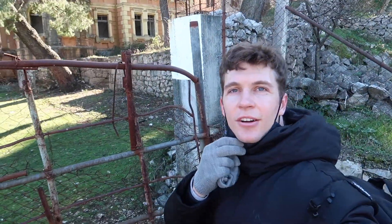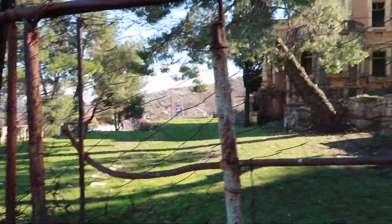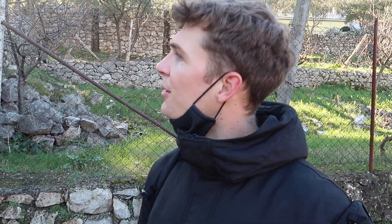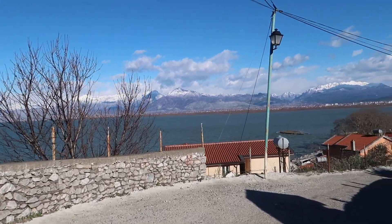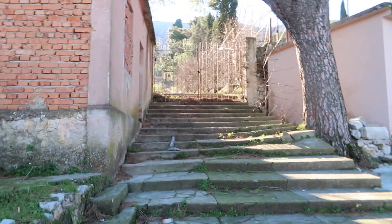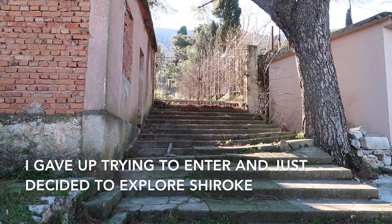Behind me is King Zog's summer villa. It is locked, so I'll try to find a way in. He was the king between 1928 and 1939. I don't know if they allow visitors just to walk around inside, but I'm going to see if there's a different entrance. It's an awesome view. It doesn't look like there's any entrance — that looks closed as well.